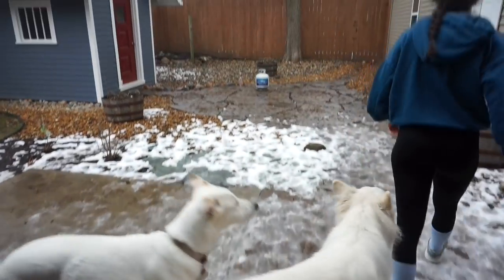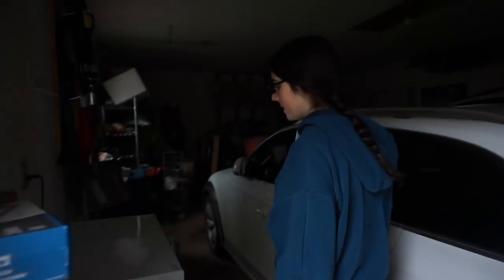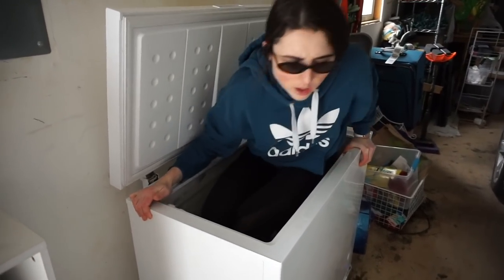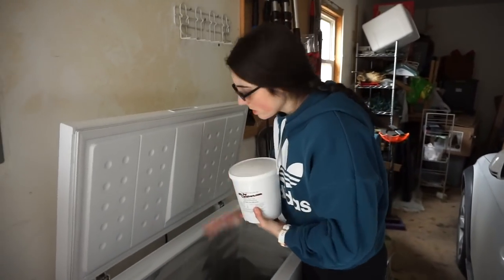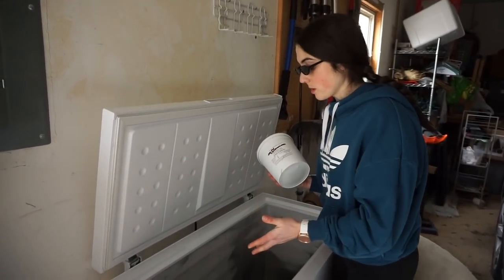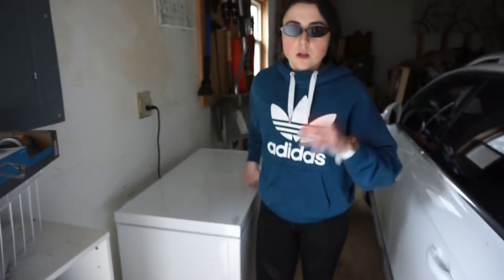The final freezer is upstairs outside in our garage — this is our dog meat freezer, where we keep all the raw dog food for the kids. We're running low but our next shipment is coming in soon. If you want to save money on a raw carnivore diet, we always suggest buying in bulk — that's why we have a separate freezer just for the dogs.